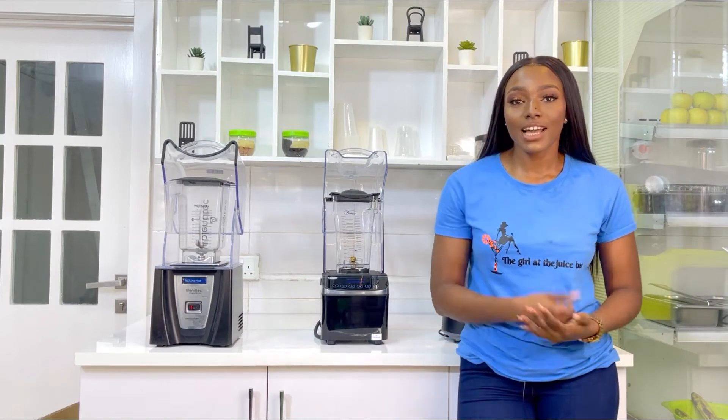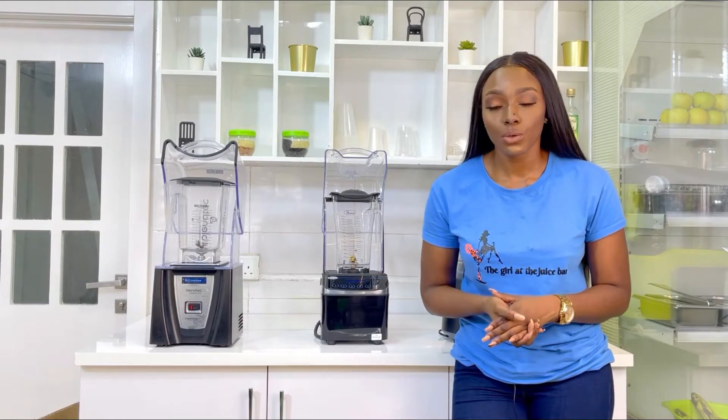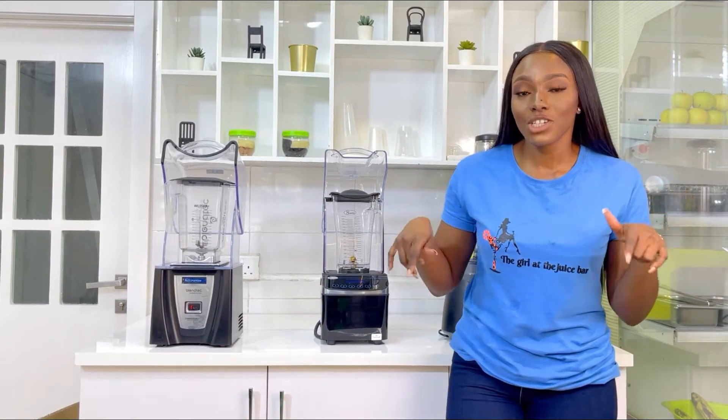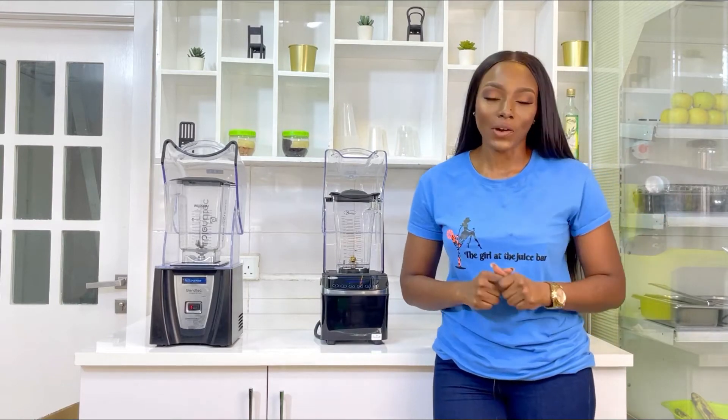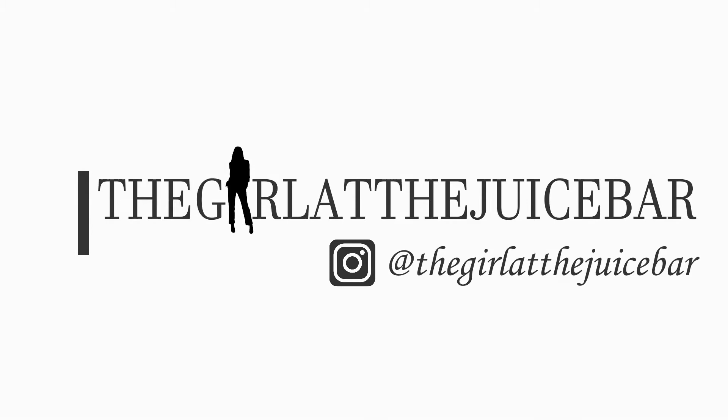If you're watching this video, chances are you're in the market for the best blender for you, whether it's for home use or commercial use. This video right here will help you pick the right one for you.